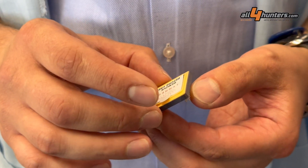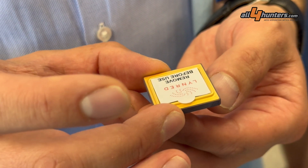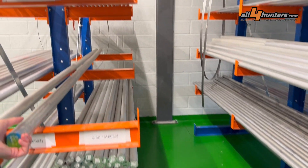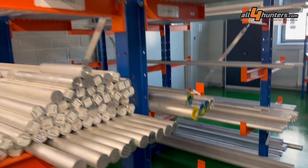It all starts from the sensors. We see here an HD resolution microbolometer made by premium European manufacturer Linred, and also standard aluminum alloy stock and polymer pellets, which will be machined and injection molded respectively.